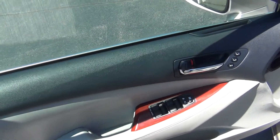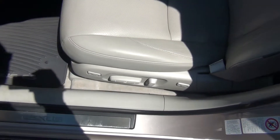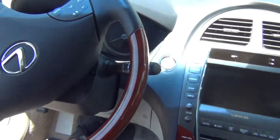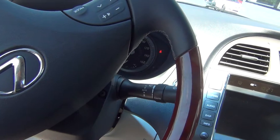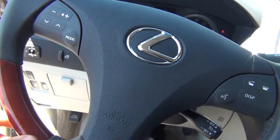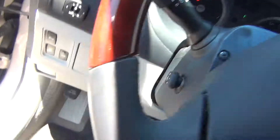You've got power windows, locks, mirrors, and memory seats, as well as a power seat with lumbar support. The leather is in excellent shape — no rips, tears, stains, or burn holes. Push button start: just put your foot on the brake, push the button, and it starts right up. You can see the steering wheel controls for your radio, Bluetooth, and menu options.